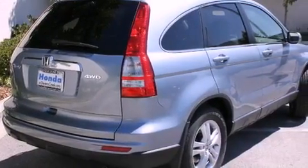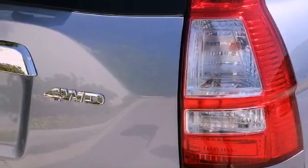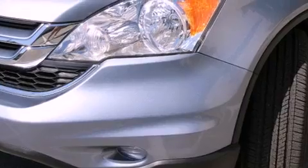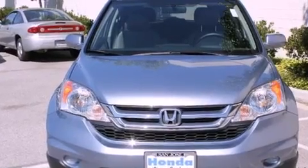All of the following features are included: a power moonroof, heated front seats, XM satellite radio, a passenger side vanity mirror, a security system, a traction control system, an anti-lock braking system, side impact airbags, air conditioning with automatic climate control, and folding rear seats.